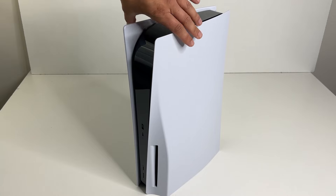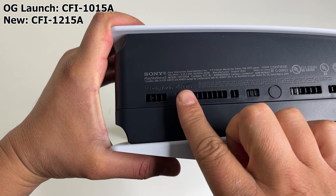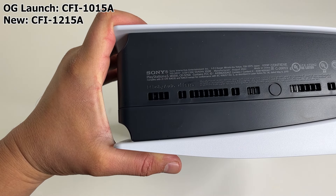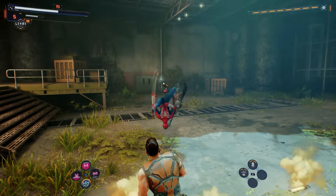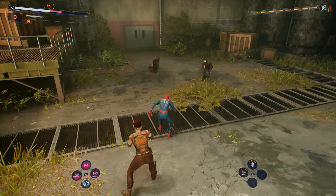It has the attached disc drive that does not require an internet connection. This is the newer updated model, CFI-1215A. It's lighter than the launch edition disc console by 1.3 pounds, features a newer chip that produces less heat and is more energy efficient — though performance-wise you won't notice any differences.